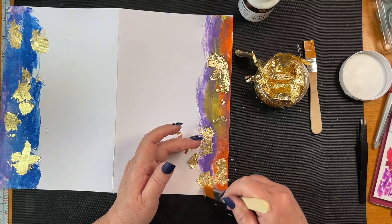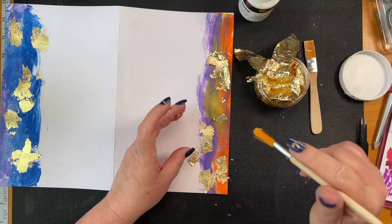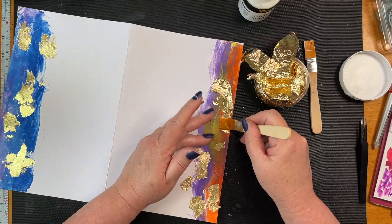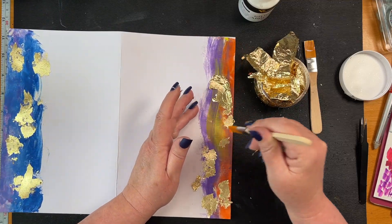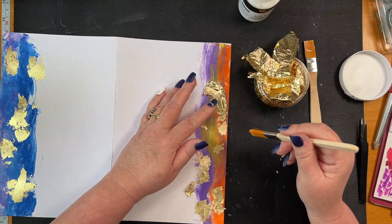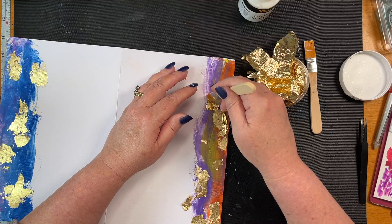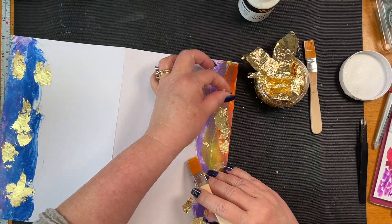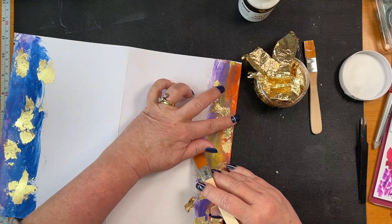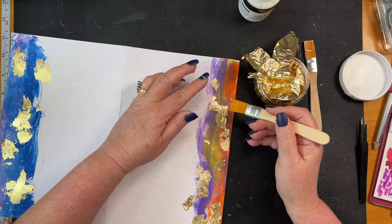I'm looking forward to using them because they're a nice small flower - so in those little film windows, like we did for the Marguerite Miller Challenge on Monday. There's a sticky spot there I think. I think they would fit nicely in there, you know, the one where we had the feathers in.